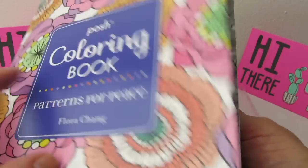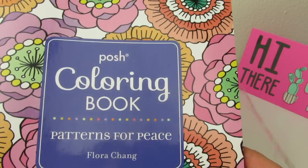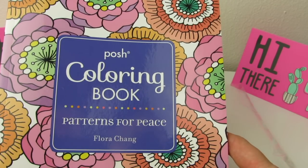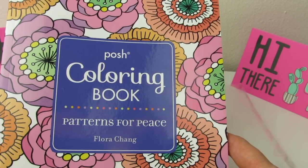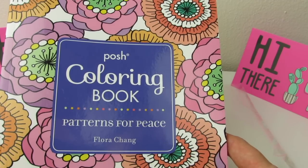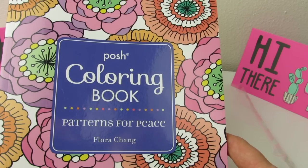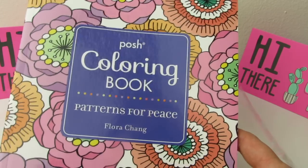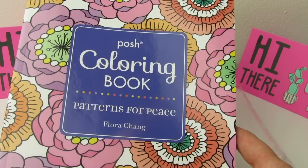Alright, that's all I'm going to show you for now. Beautiful book, Flora — thank you so much. Patterns for Peace is an amazing book. You guys be sure to tune in on my channel in the near future — I will be reviewing Patterns for Peace in further detail. I'm really excited about this book. Thanks again, Flora.